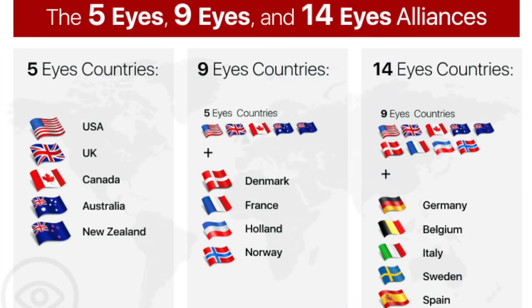Two things I want to mention before we start discussing the specific apps listed in this document. First, SMS is not secure at all. Assume any SMS text message you send can be read by your mobile carrier and any government agency.